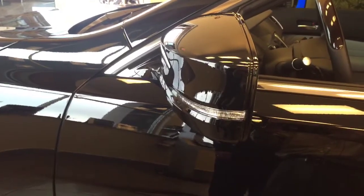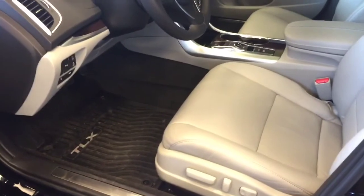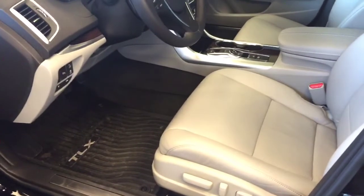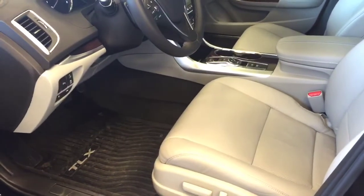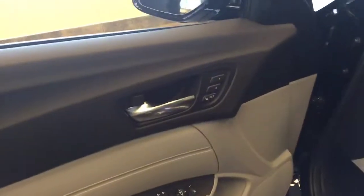As you can see, the side mirrors have LED lights along with auto dimming. The TLX Advanced Package comes with a power ten-way driver seat and eight-way power on the passenger side. Both sides are heated and ventilated and have two memory settings.